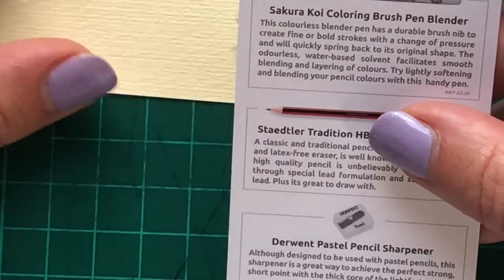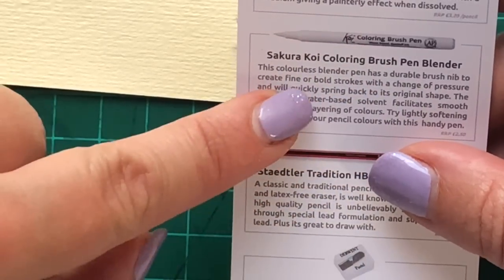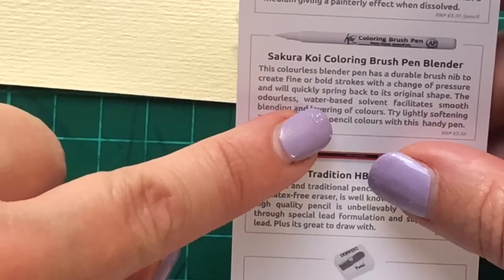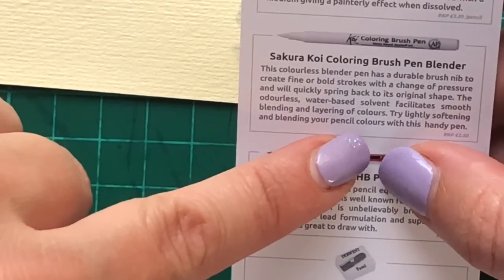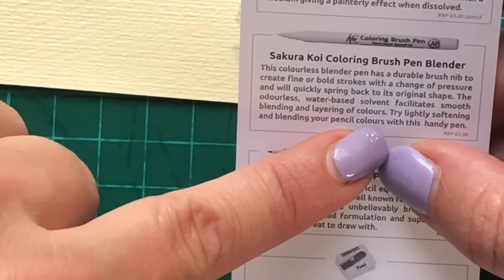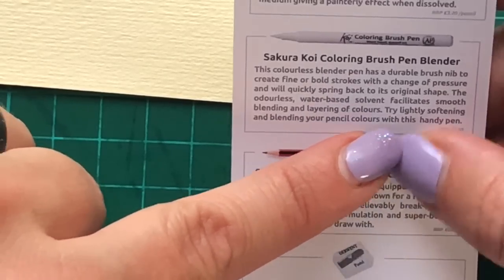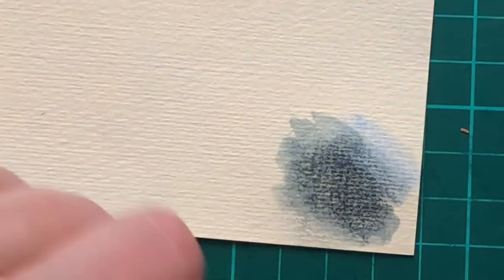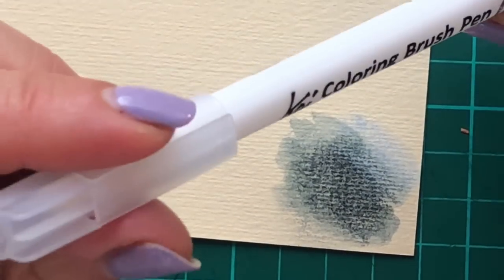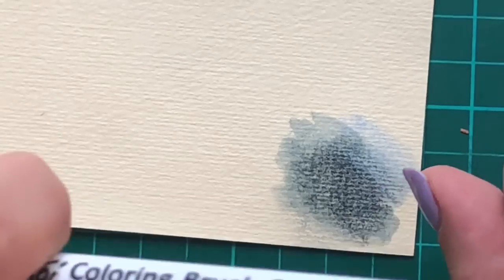Water-based dye stuff ink — what does that even mean? This colourless blender pen has a durable brush nib to create finer bold strokes with a change of pressure and will quickly spring back into its original shape. The odourless water-based solvent facilitates smooth blending and layering of colours. 'Try lightly softening and blending your pencil colours with this handy pen.' Lightly softening — yeah. I just don't see the point in this. I'm not impressed with it at all. In fact, I'm disappointed.